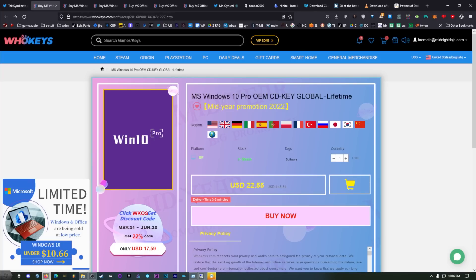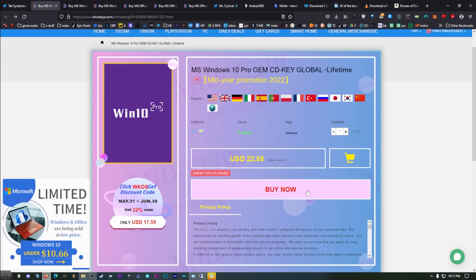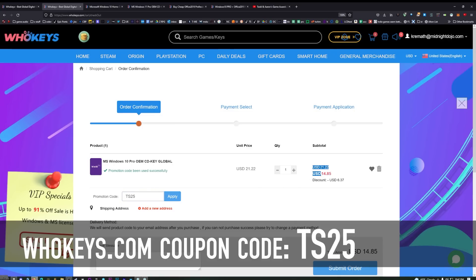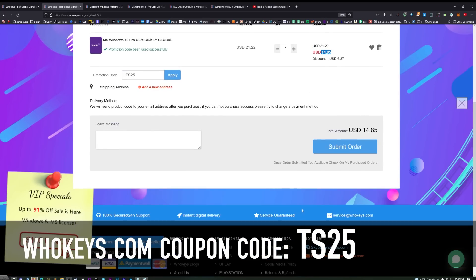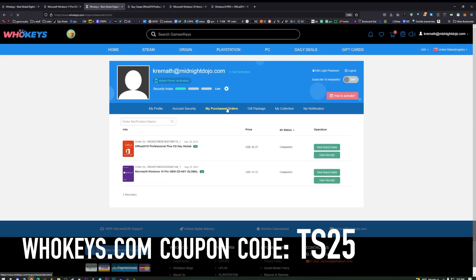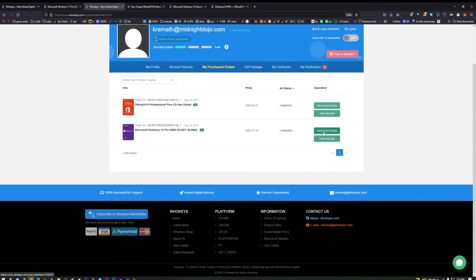Are these keys safe? Yes, they're totally safe. They're not going to lock down your account. Microsoft is not going to lock you out of anything or get your Microsoft account banned. The worst thing that can happen is you get a key and it doesn't work. So far I've purchased eight — this will be number nine — from WhoKeys myself, and I don't tell them when I purchase. I've even purchased a copy of Office from them on my own.